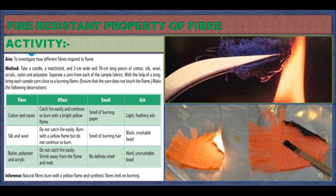Silk and wool fiber: they do not catch fire easily, burn with a yellow flame, but do not continue to burn. A smell of burning hair is produced, and finally a black and crushable bead is obtained. Nylon, polyester, and acrylic: they do not catch fire easily, shrink away from the flame, and melt. No definite smell is produced, and a hard and crushable bead is obtained. Inference: natural fibers burn with a yellow flame, and synthetic fibers melt on burning.